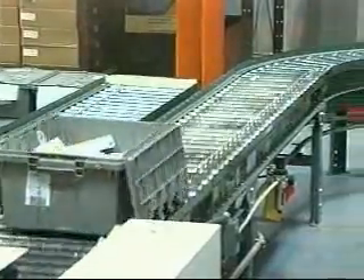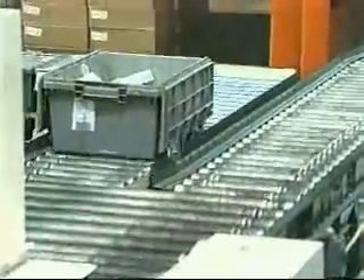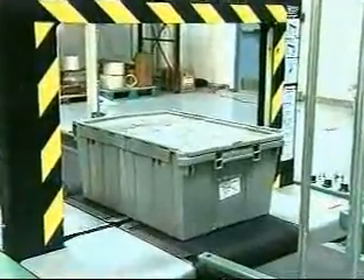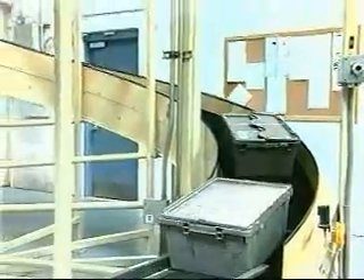If an error is detected during picking, the DCS diverts the tote into a spur for correction. Completed totes travel through a lid-closing device and then on to an automatic strapping machine. From there, totes are conveyed to the shipping area and sorted to the trucks.